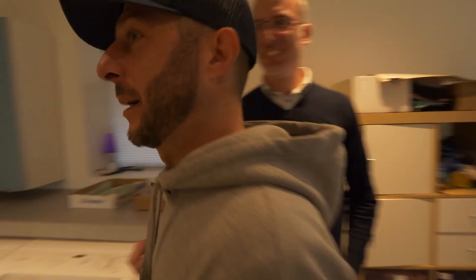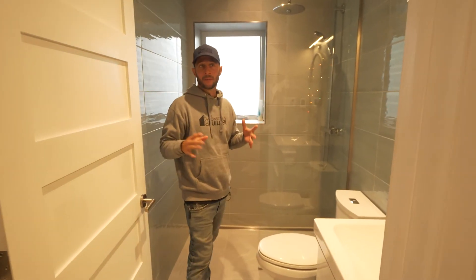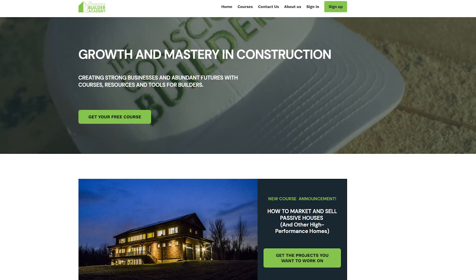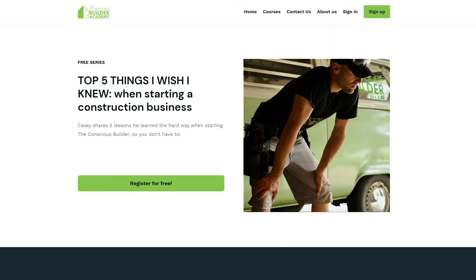If you haven't seen last week's video tour with Matt, Simon and Christina, make sure to check it out — they cover a lot of details about the project. And for the contractors out there, if you are looking to grow your residential construction business, check out the Conscious Builder Academy at ConsciousBuilderAcademy.com for our latest course, How to Market and Sell Passive Houses and Other High Performance Homes. If you're new to the website, you can also check out my free course about the five things I wish I knew before I started my business. Links are in the video description below.